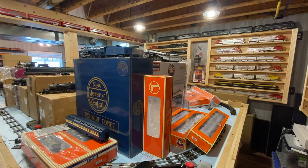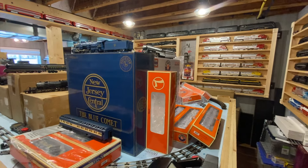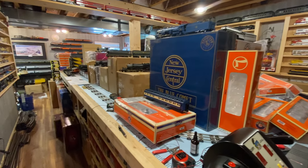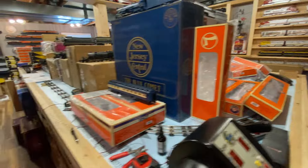Hello everybody, it's Mike. Welcome back to the train room. So we're going to talk about a few different things today. First, obviously the elephant in the room — I have torn down my layout.